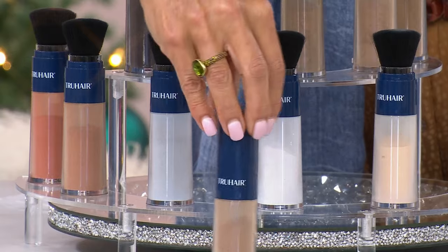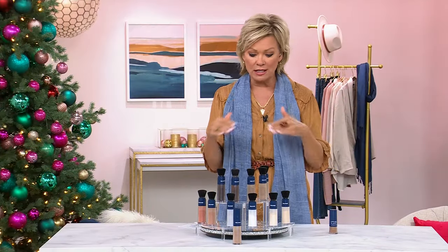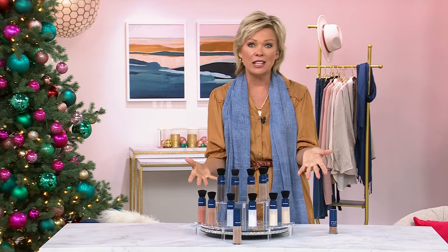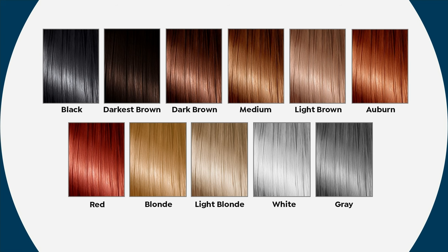This is a crazy time to stock up. If you know your color, get a couple. We don't have this on auto-ship, so if you want to stock up — and even though this is going to last you quite a long time based on how often you're using it — stock up while you can.